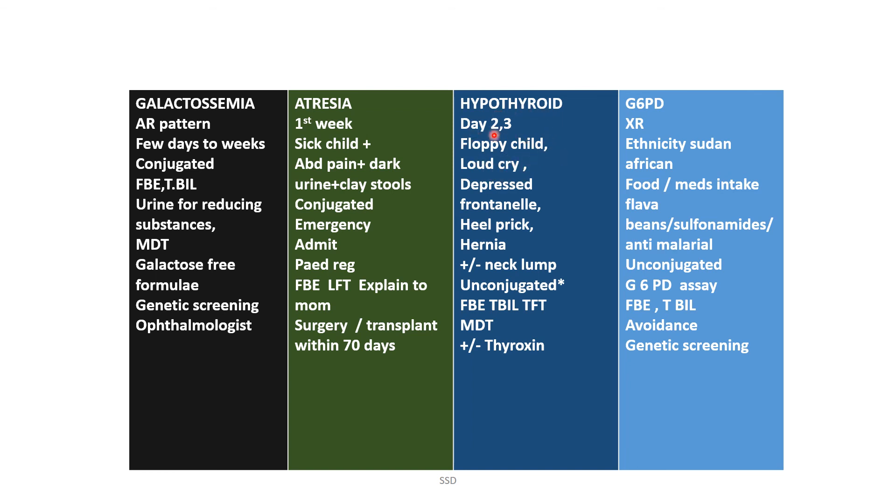Hypothyroidism is not an emergency but must be diagnosed within two to three days. The child is floppy — remember the word 'floppy.' Associated features include loud cry, depressed fontanelle, heel prick test, and possible hernia or neck lump. The bilirubin is unconjugated. Investigations include TSH, full blood examination, total bilirubin, MDT, and thyroxine replacement.